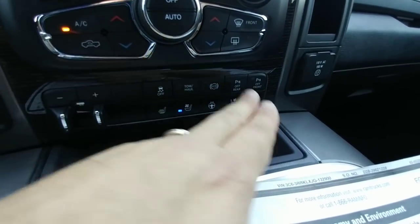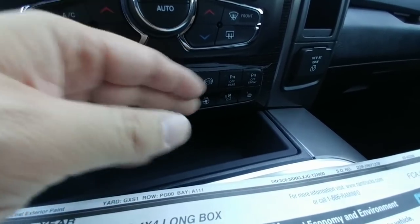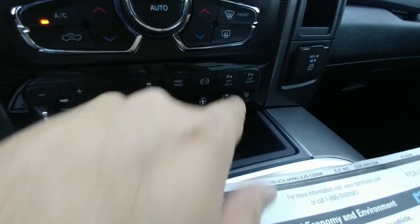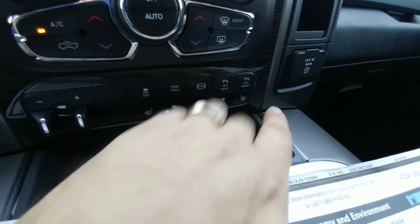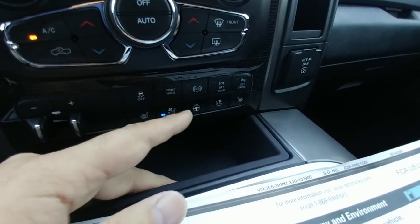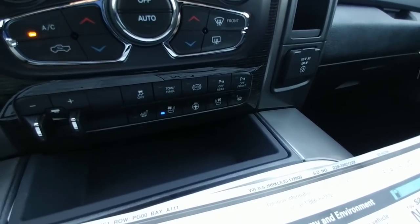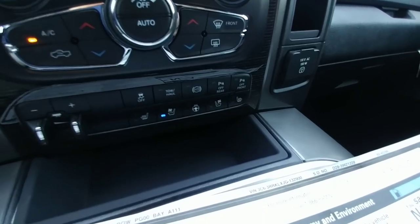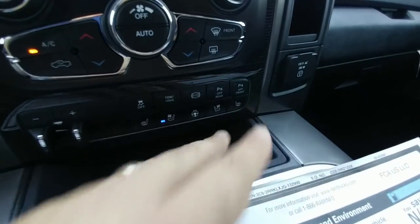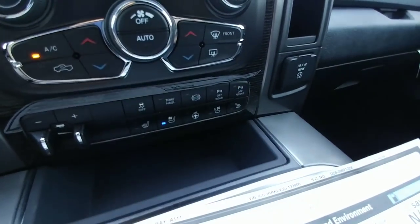Below the center stack you see all the upgraded features — no empty spaces here. This truck has virtually every feature you can imagine: heated seats, ventilated seats, heated steering wheel, front and rear parking sensors. It has a button to turn the sensors on and off, which I wish Ford would do, because when you're backing up to a fifth wheel or in an RV area and you put it in reverse, the parking sensors going crazy is really annoying.